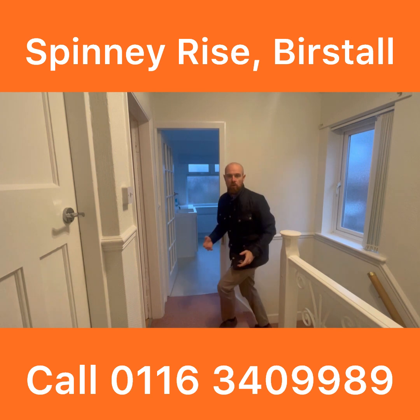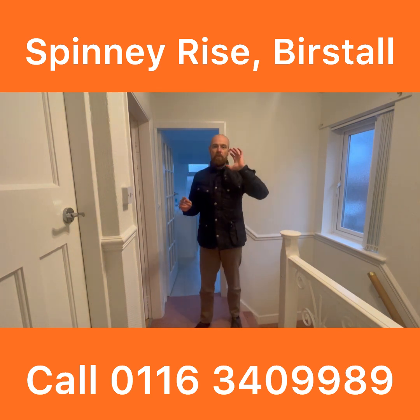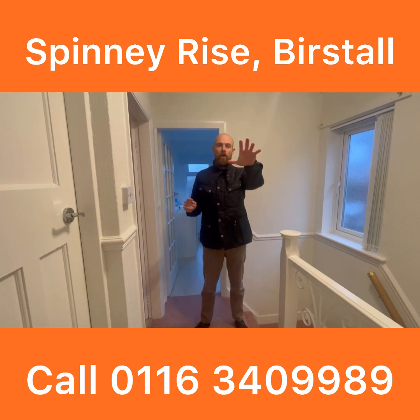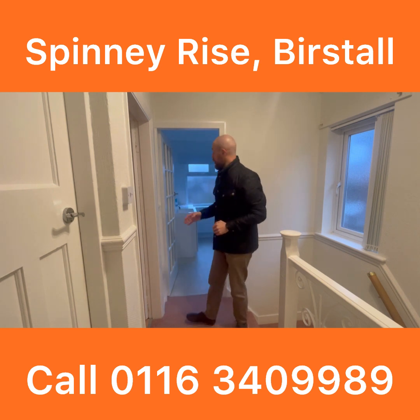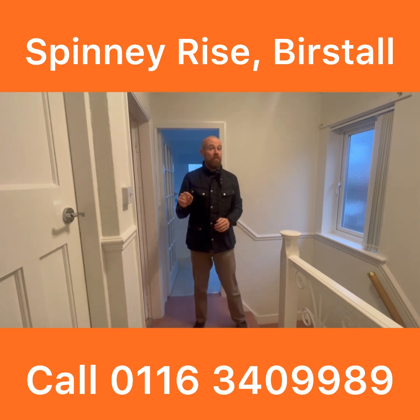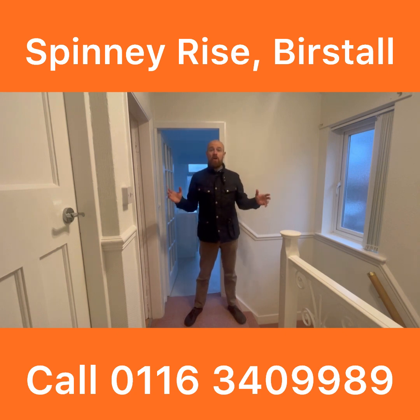Upstairs we've got a typical layout for these three-bedroom semi-detached homes. We've got the small box room just behind you there, two double bedrooms off this side, again with the original style doors. Shower room — really nice, that's been refitted, I'll show you that in a second. But ultimately it's a really nice size three-bedroom semi-detached home.